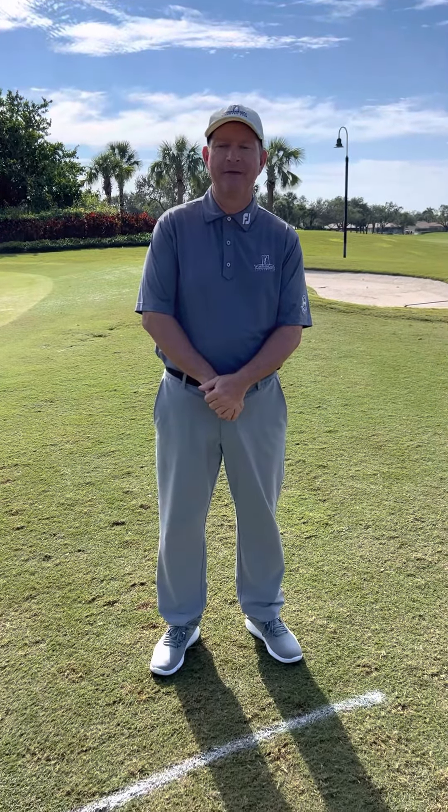Hello everyone and welcome to Worthington Country Club. My name is Matt Oakley, I'm the PGA Head Golf Professional. I'm here today on behalf of the Greens Committee to go over our blue flag protocols on the golf course.